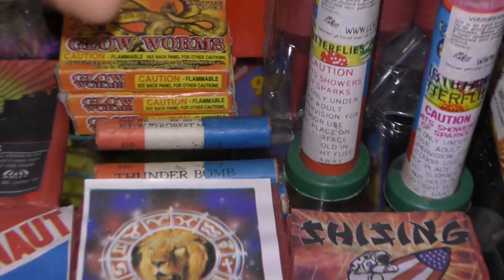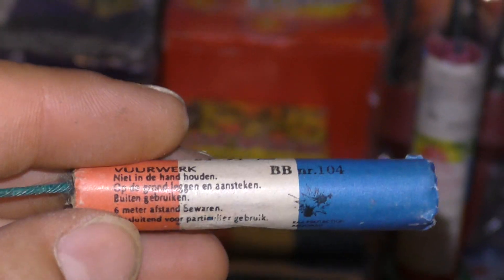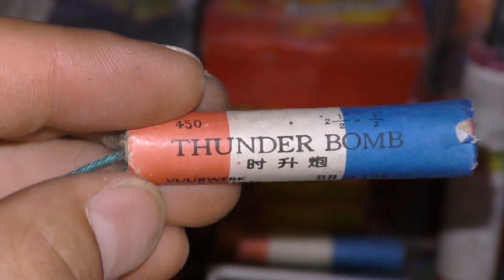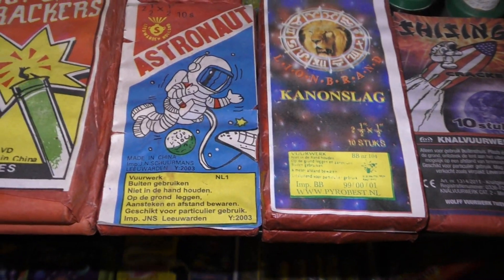Tender Bombs. Kijk. Pirol Best. Dat bestaat al niet eens meer. Pirol Best. Ook zeldzaam. Astronautjes. 2003.